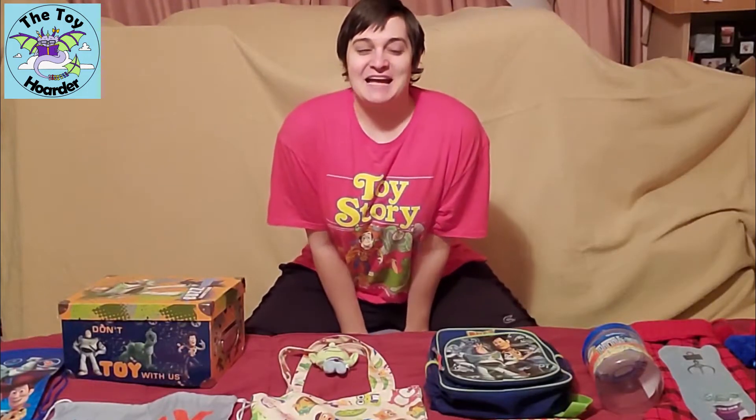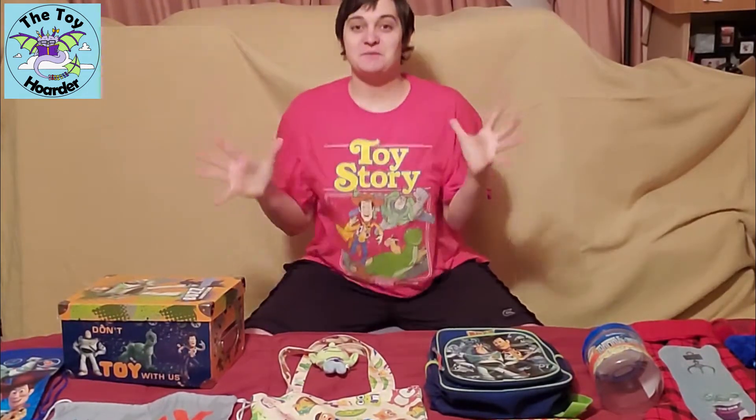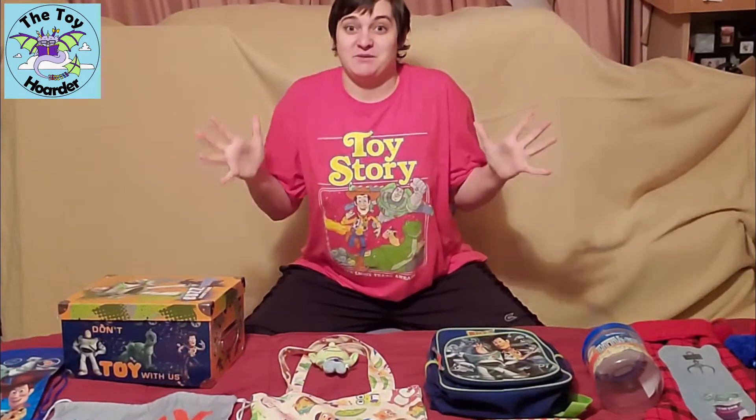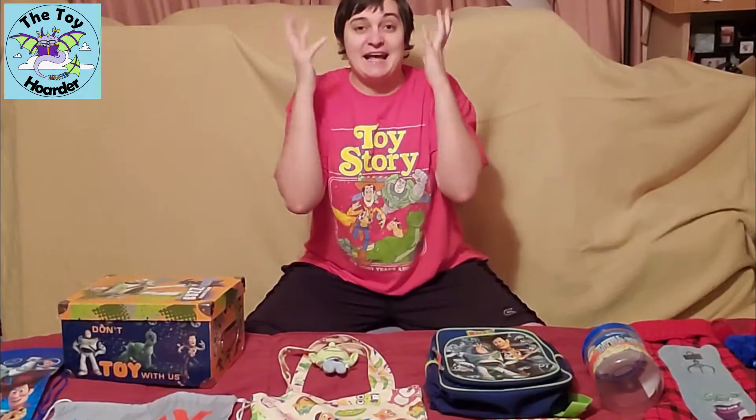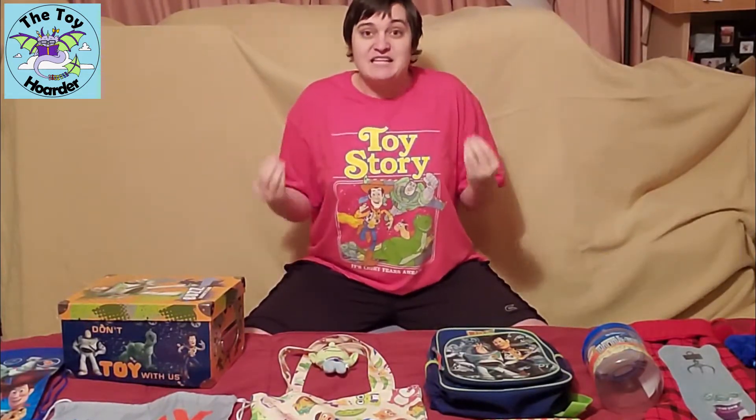Hi, it's Elizabeth from the Toy Hoarder. I keep telling you guys about this enormous Toy Story collection that I have. I probably have the biggest Toy Story collection I've ever seen because I am 100% obsessed with Toy Story and everything Toy Story. I see it and I need to own it, so if it goes cheap enough, I obtain it.